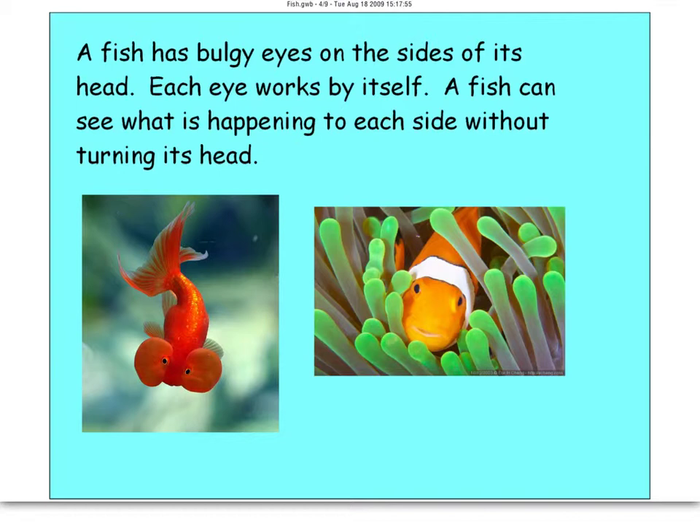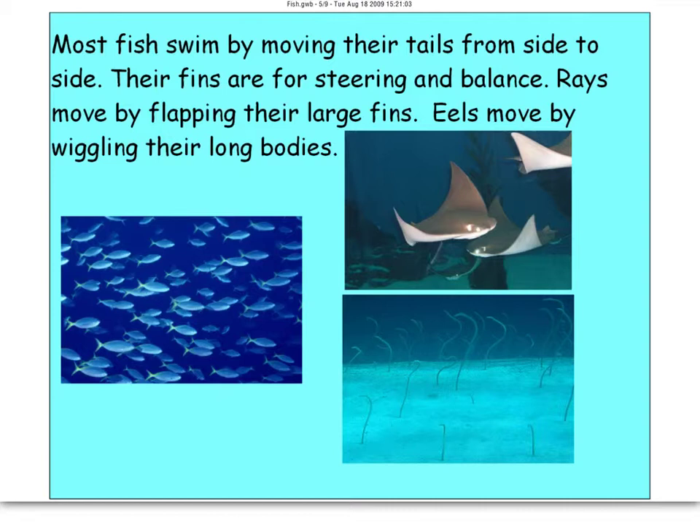A fish has bulgy eyes on the side of its head, and each eye works independently. You can see these clownfish here — it does look like Nemo. A fish can see what's happening on each side without turning its head. That's an adaptation that helps the fish survive in its environment, because some fish are really small and can be eaten quickly, so they need to be prepared.